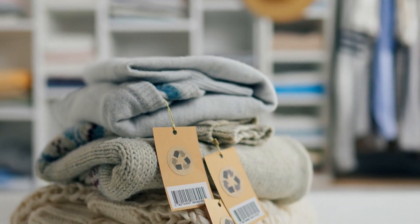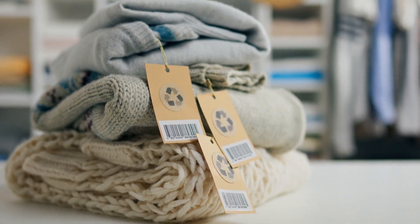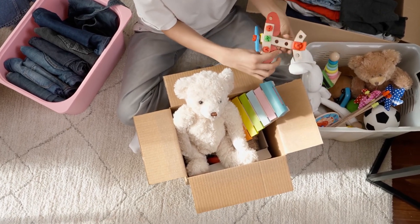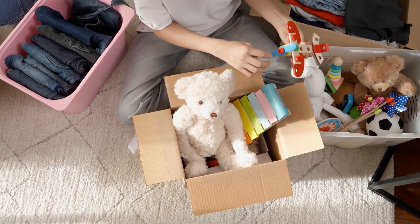Take inventory of what you already have. Take time to assess your belongings, categorizing items based on necessity and frequency of use. Identify duplicates or items that serve similar purposes, allowing you to streamline and declutter.